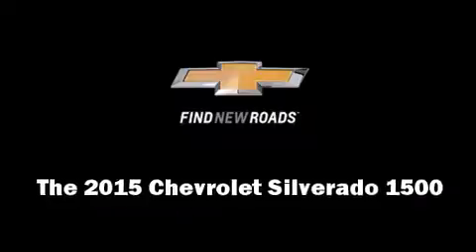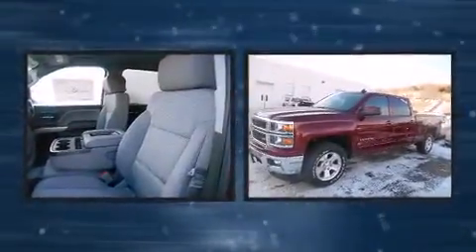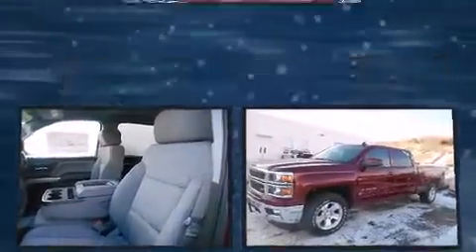Step into the 2015 Chevrolet Silverado 1500. It features four-wheel drive capabilities, a durable automatic transmission, and a powerful eight-cylinder engine.